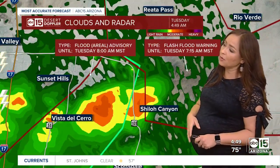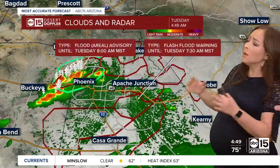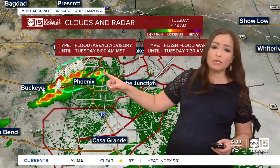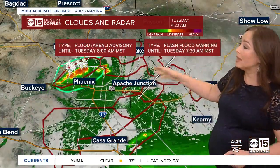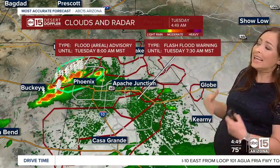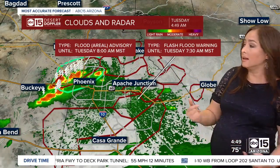We are also seeing some of those storms extending further east, east of State Route 51 along the Loop 101, with some pockets of heavy rain moving through North Scottsdale. The green polygon you're seeing is a flood advisory — that means at least some localized flooding and ponding water on the roadways. But those red polygons are flash flood warnings. We've got one in the West Valley, but also near our North Valley and East Valley foothills too, where we saw some of those powerful storms last night.